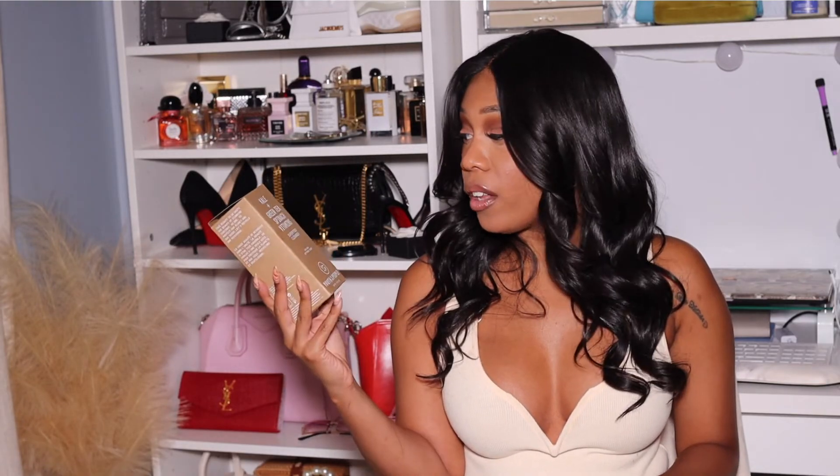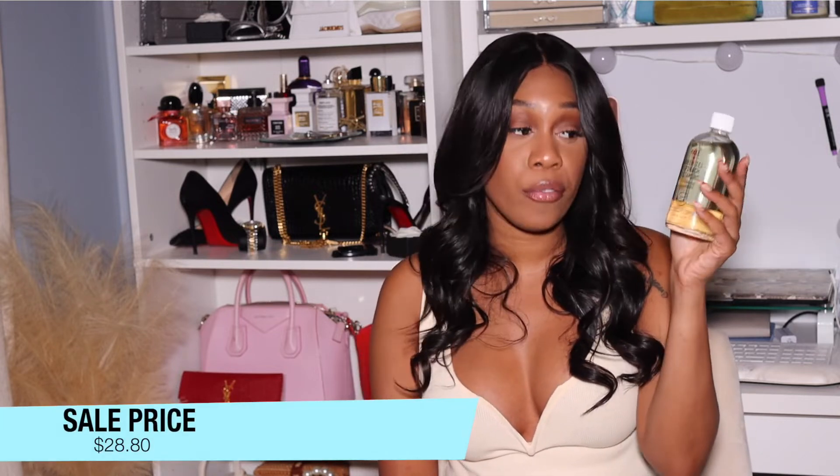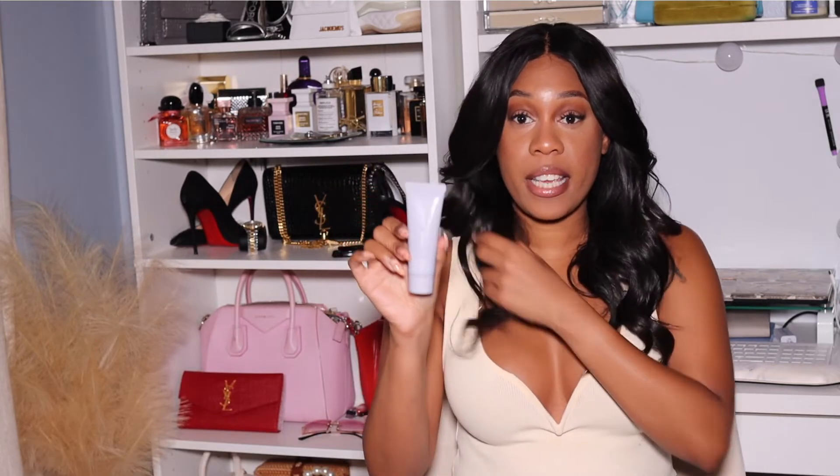Moving on to my next skincare item, I got the Youth to the People Kale and Green Tea Spinach cleanser. I really bought this because of the girls on TikTok — I haven't used it yet but literally everyone on TikTok uses this and they all have clear skin, so I figured why not give it a try. I'm trying to switch up my skincare routine and it does come with a pump, which was really exciting.